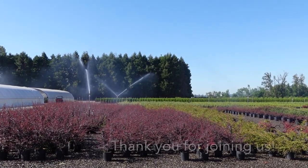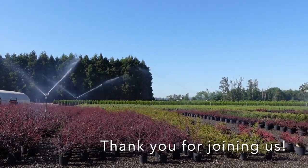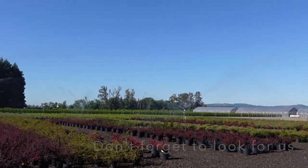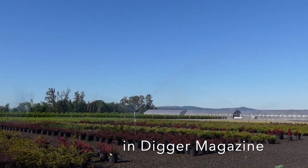Thank you so much for watching. I hope that you've enjoyed learning some more about some of our Berberis varieties. We have many in production here at Youngblood Nursery, and you can check out some more in this issue of Digger Magazine.